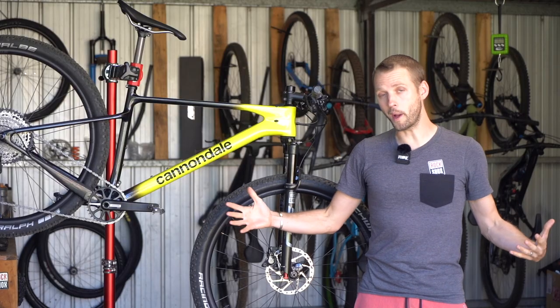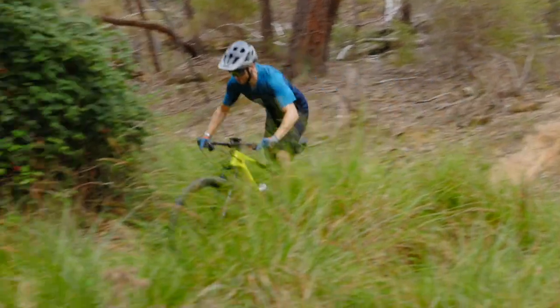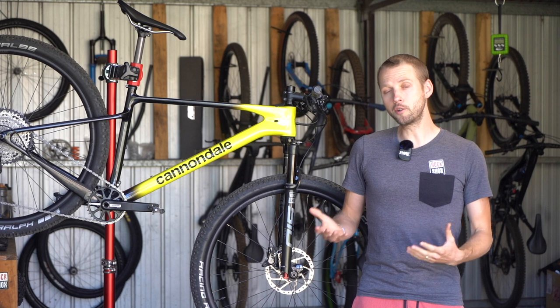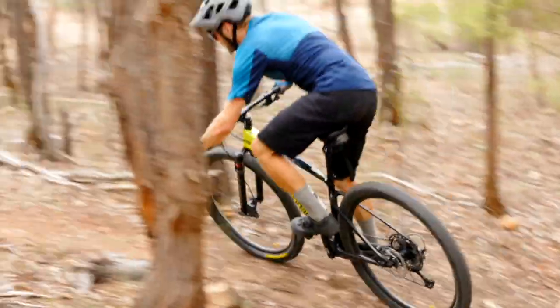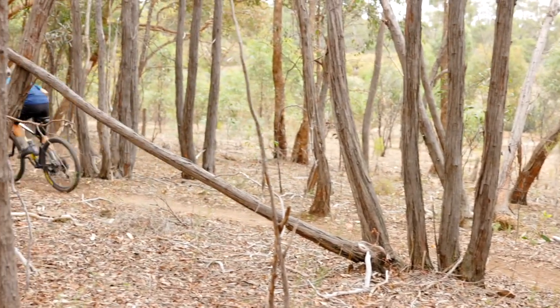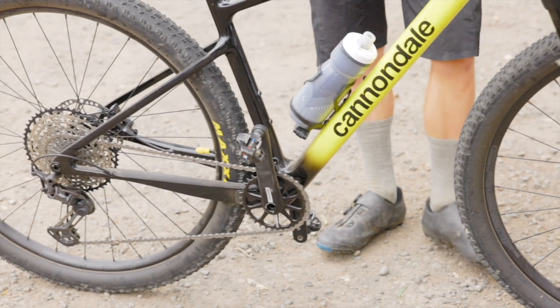Despite the long wheelbase, the Scalpel HT still manages to retain the sharp ride quality you want from a carbon hardtail. It does require a little more commitment when angulating into tighter corners, but learn to push that inside grip down and the Scalpel HT rewards you with a predictable and precise arc through every turn.